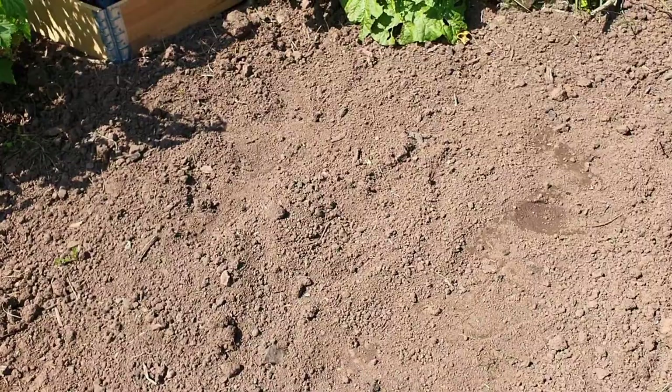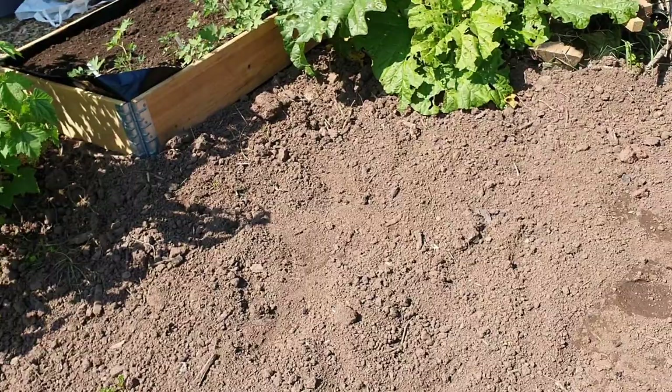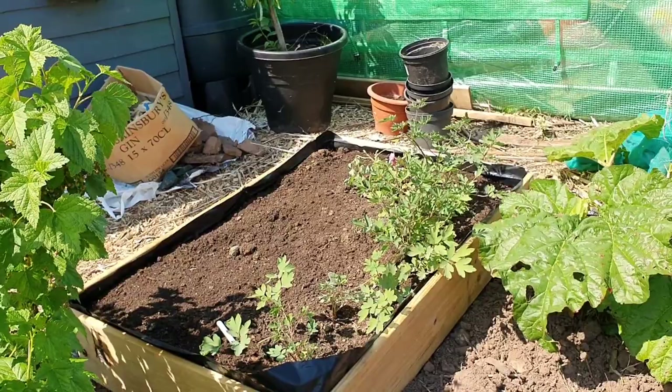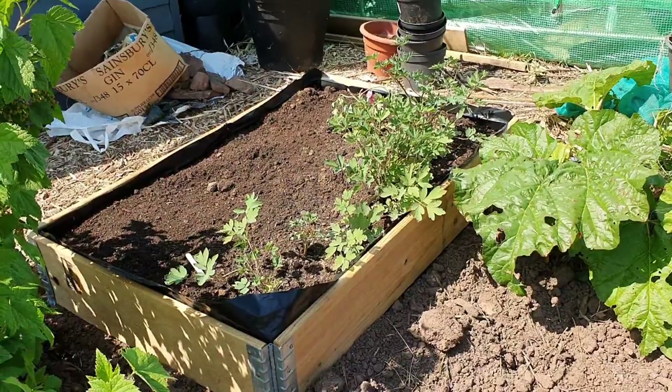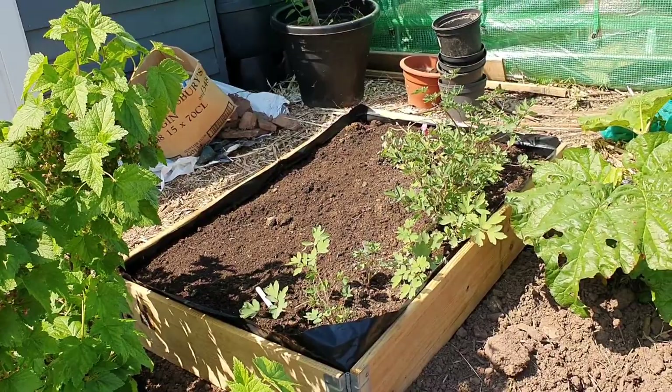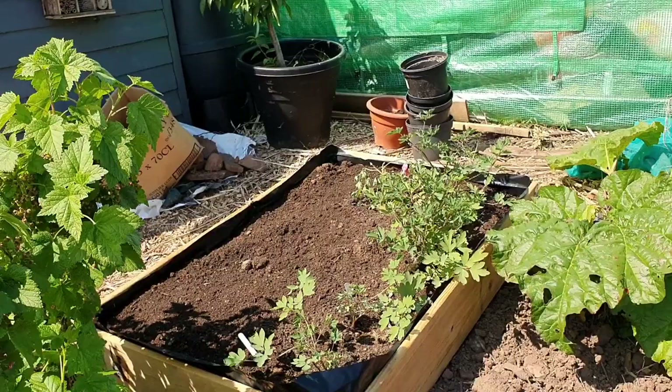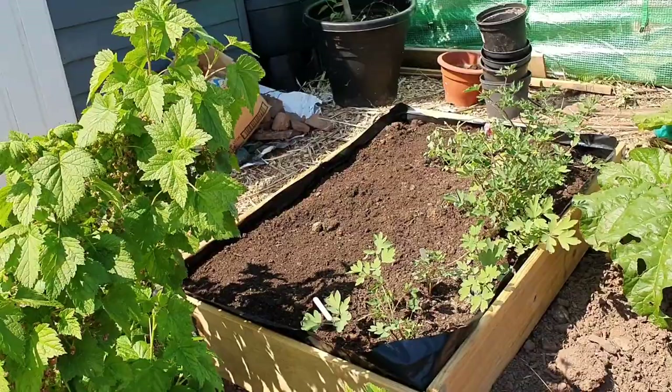Then around here is the potato bed - just chucked some in around here. My bleeding hearts were starting to die in the greenhouse because it was just too hot and sunny for them, so they've been moved around here. It's sunny at the moment, so from first thing in the morning to midday-ish the sun will come round here, and then the shed will block the worst of the sun. So they should be doing okay.